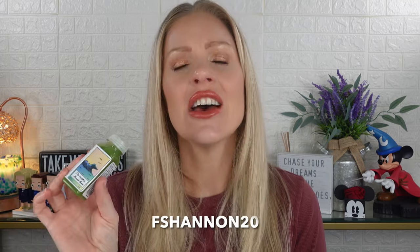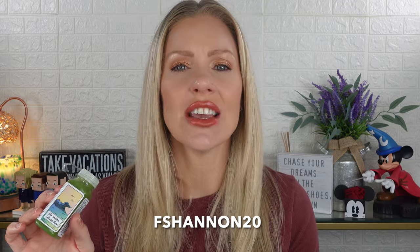This portion is not sponsored, but I do really like and recommend it. You can save with a promo code — it is F Shannon 20 — so you can save money with FSHANNON20 on your first subscription order of Magic Mind.